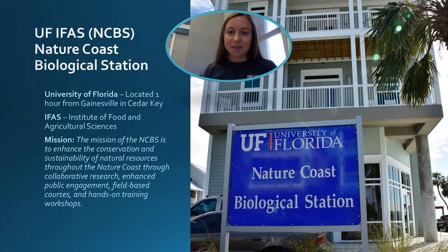Welcome to the UF-IFAS Nature Coast Biological Station. NCBS, for short, is a University of Florida IFAS — Institute of Food and Agricultural Sciences — Research Station. We are located in Cedar Key, and because of that amazing location on the shore of the Nature Coast, students and biologists are able to conduct research in a hands-on field setting. Visitors and schools can also stop by the Discovery Center on the first floor and come face to face with some of the native animals in the area and learn about what our team is working on.